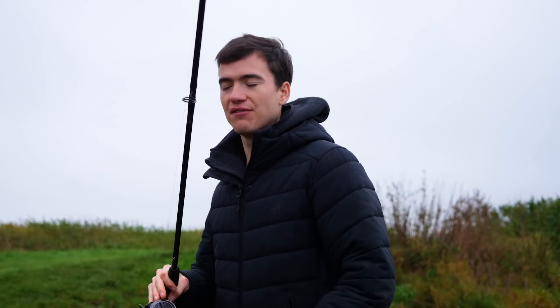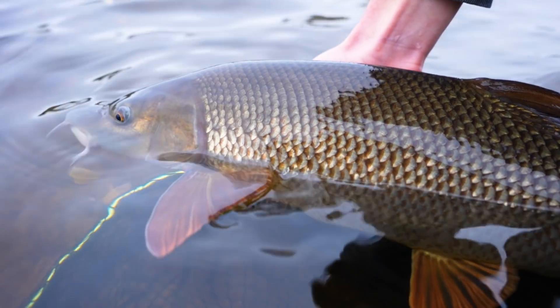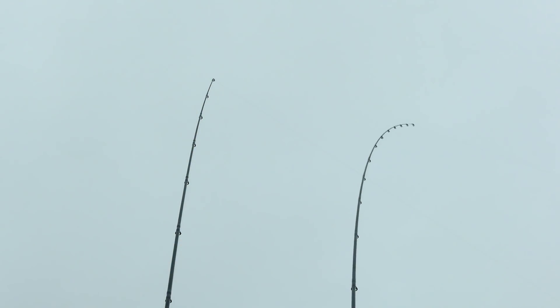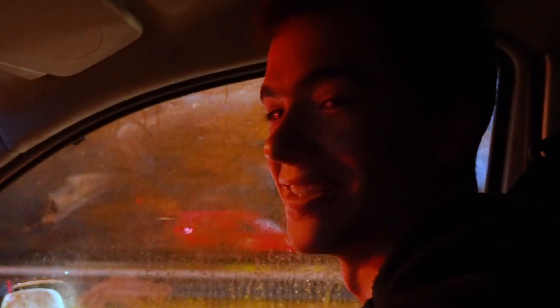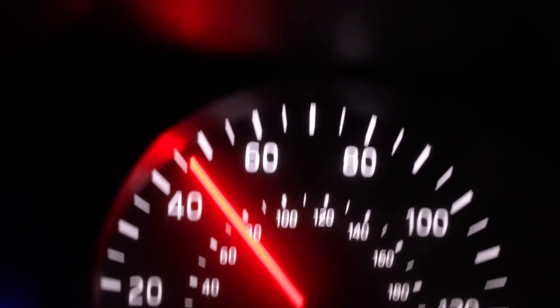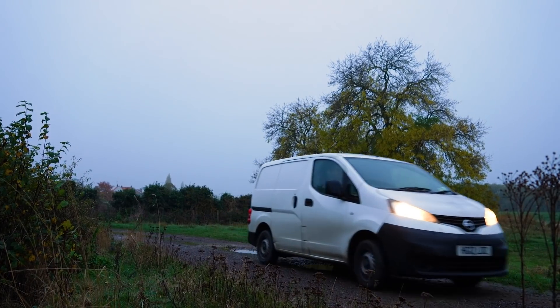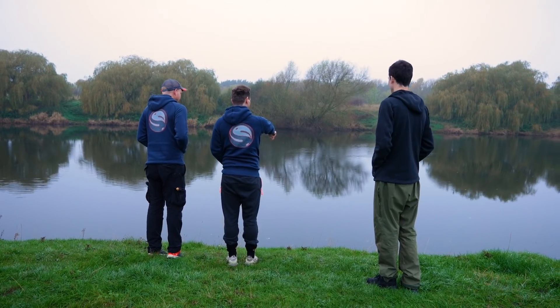Welcome to another Carl and Alex fishing vlog. Today we'll be targeting barbel on a big river. I'm actually really excited for today - first session on the Trent for about three years. What's the Trent, Cal? The River Trent - only the best barbel fishing river, possibly in the world. On this session we were visiting Adam and Matt from the Guru fishing team.